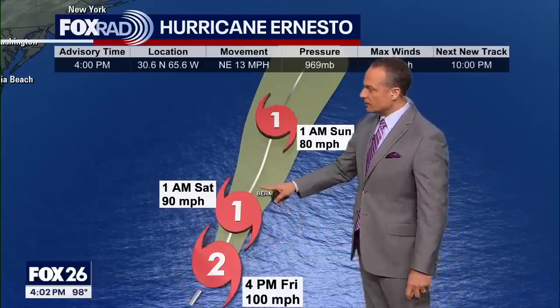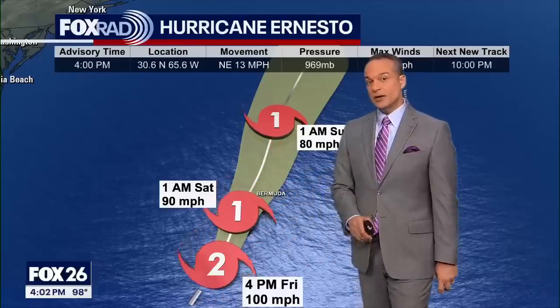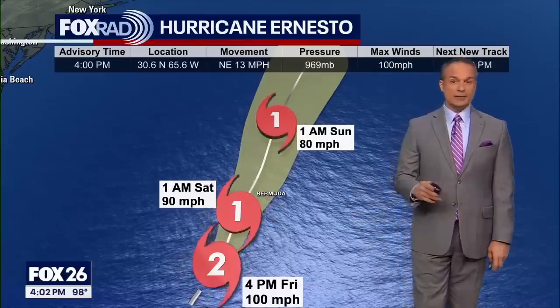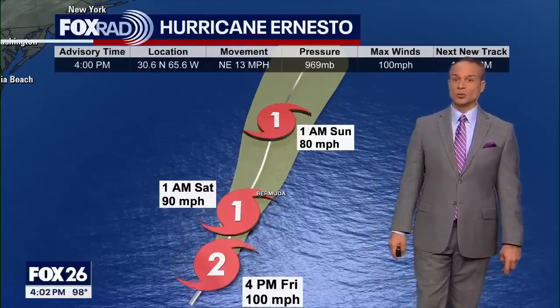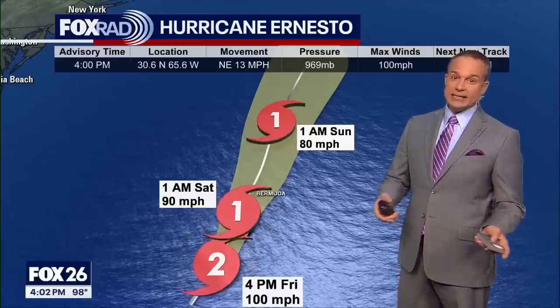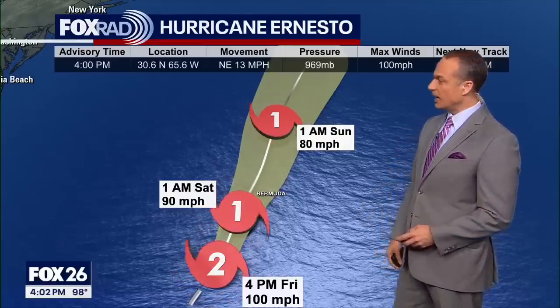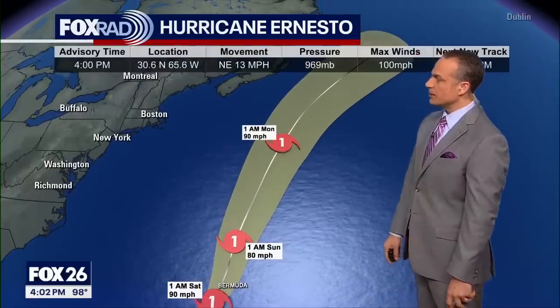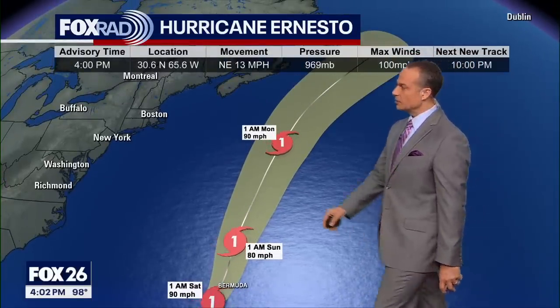It's very likely that the center of circulation — the actual eye — might pass right over the island of Bermuda, or just a little to the east or west. At a minimum, the folks there are bracing for 80 to 90 mile per hour winds, with most likely some higher gusts. From there, the system picks up forward speed and moves quickly off into the North Atlantic Ocean.